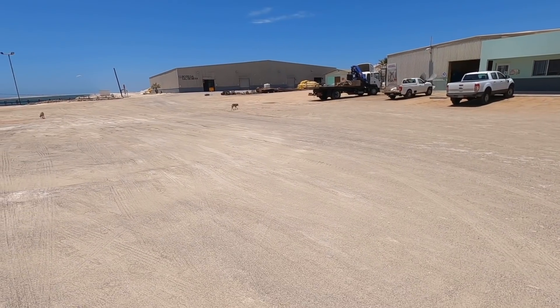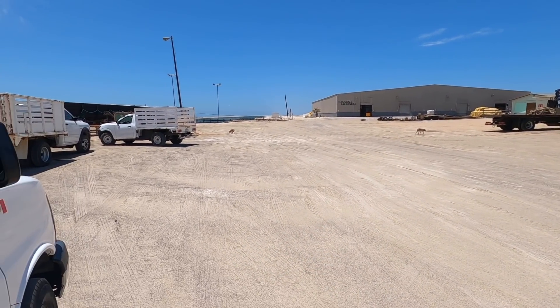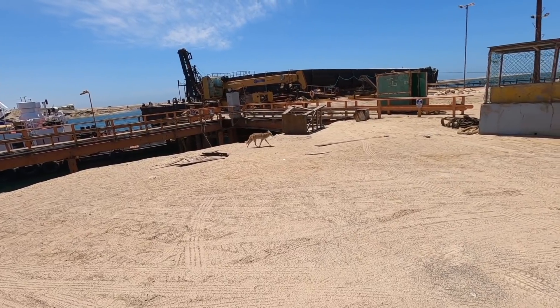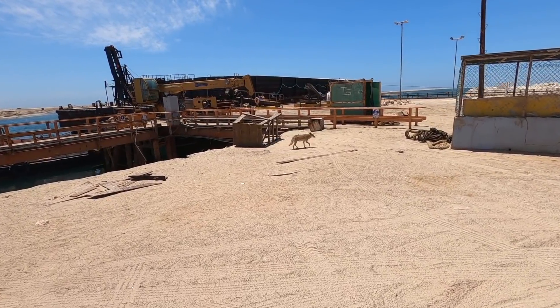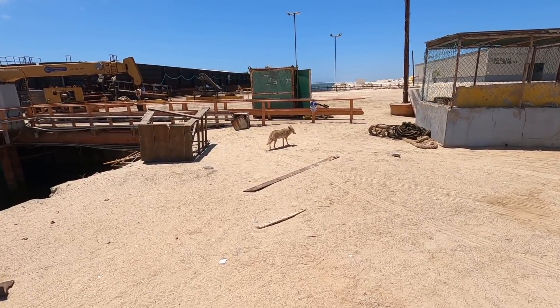Check it out — we've got some coyotes here. There's two of them, one here and one over there. Wild coyotes are just around here. I think the workers feed them, so they're kind of like dogs. I don't think I've ever seen a coyote before. The coyote is scared of me though!